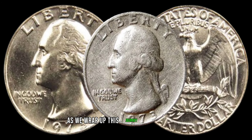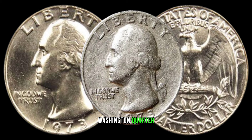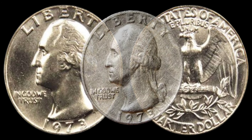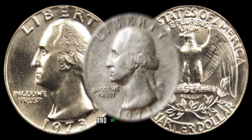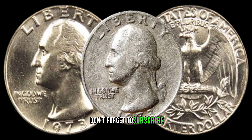As we wrap up this journey into the world of the 1973 Washington quarter, remember that hidden treasures can be found in the most unexpected places. Finally, this coin's value in market is $47,000. If you have one of these coins in your possession, it's time to examine it closely and see if you struck numismatic gold. Don't forget to subscribe for more coin-related content and happy collecting.